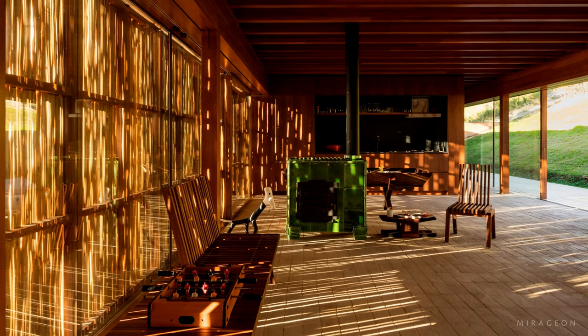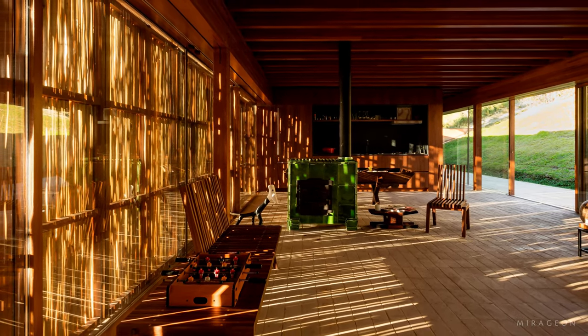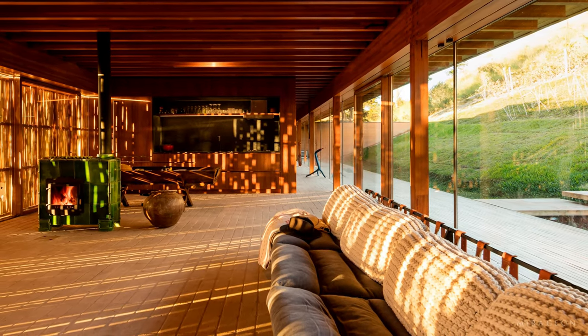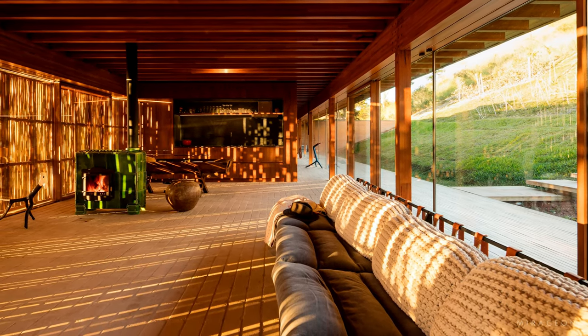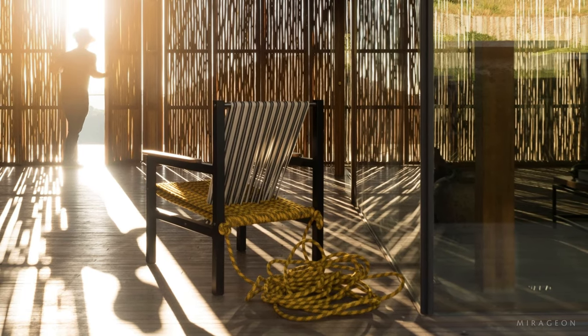The locally made clay brick flooring adds to the rustic charm. The living spaces are open and inviting, with floor-to-ceiling double-glazed windows that open onto the north and south balconies, allowing for a continuous connection with the landscape.